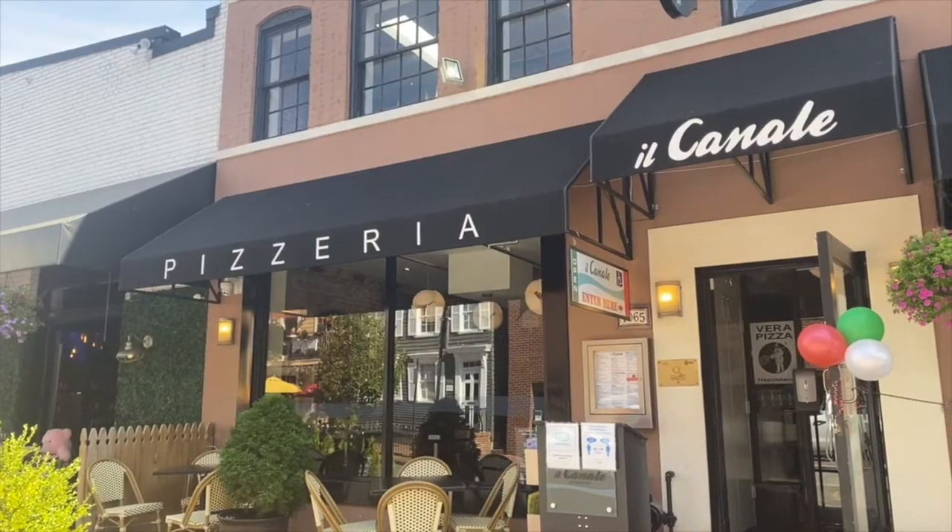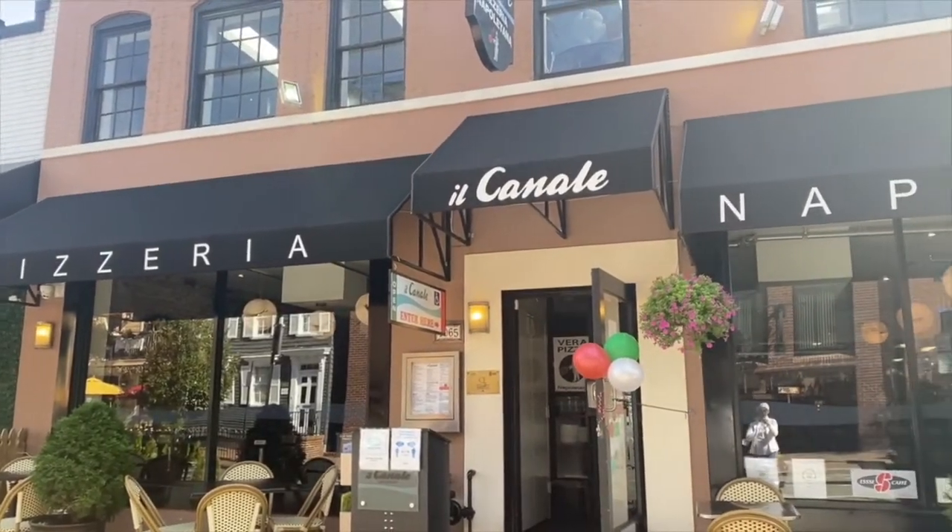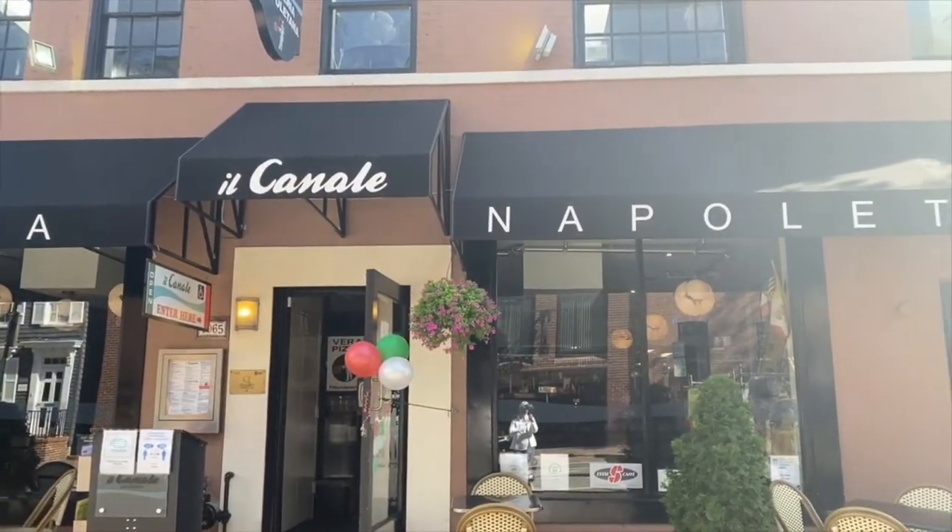Sometimes you just need a pizza, and Georgetown has that too south of M — check out Il Canile. It is on the C&O Canal with very authentic Italian pies and a great little wine list. It's a great place to meet neighbors. The staff is extremely friendly. Il Canile for pizza, dine in or take out.